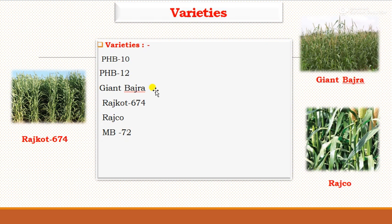The popular varieties of fodder pearl millet are PHB 10, PHB 12, Jain Bajra, Rajkot 674, Rajkot, and MB 72. Photographs of Jain Bajra, Rajkot, and Rajkot 674 varieties are shown.